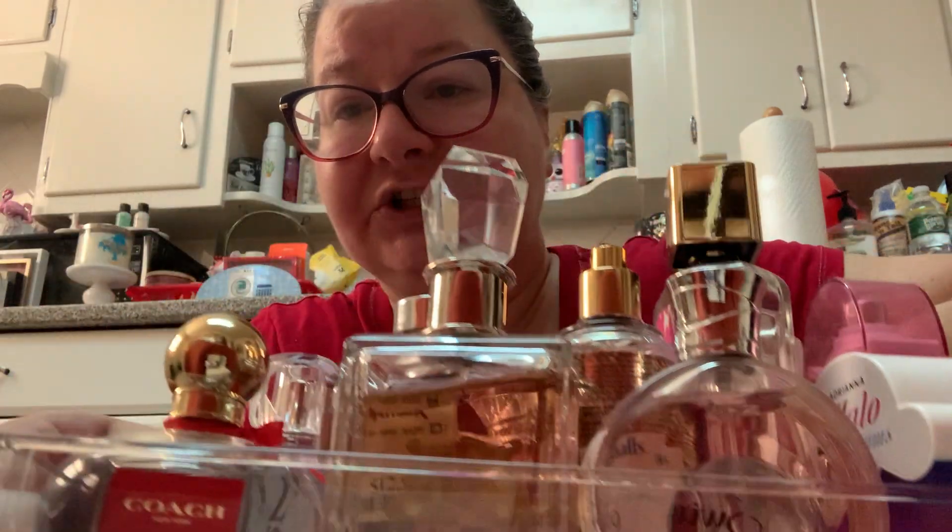You can also support my channel by clicking the little thanks button, which is the heart with the dollar sign in it, and I appreciate all the support. So today we're going to be doing a perfume collection — this is just some of my perfume collection, I have the rest of it here on the floor. I also want to show you some items that I picked up at the Dollar Tree.